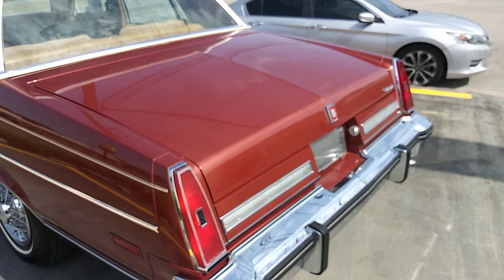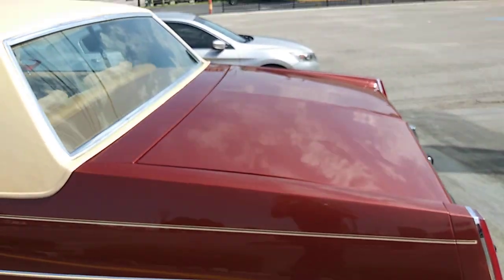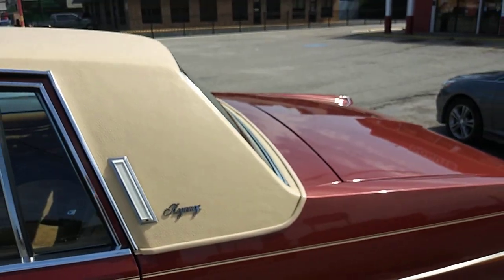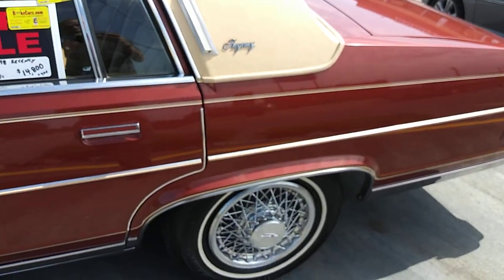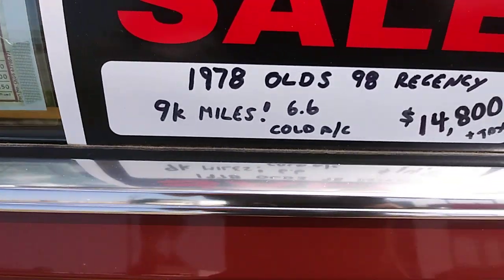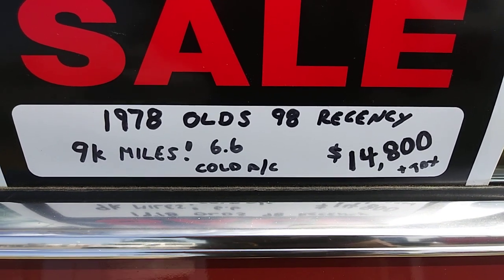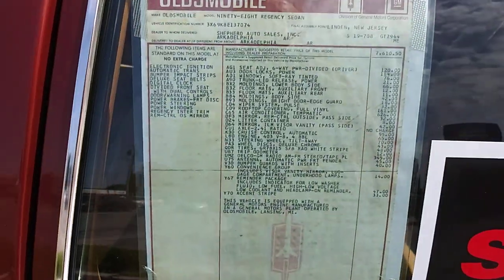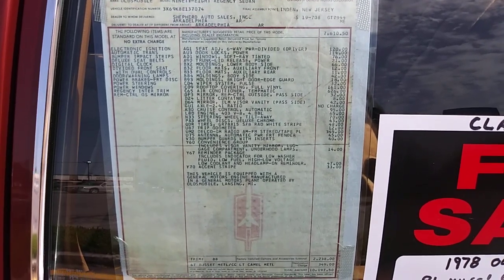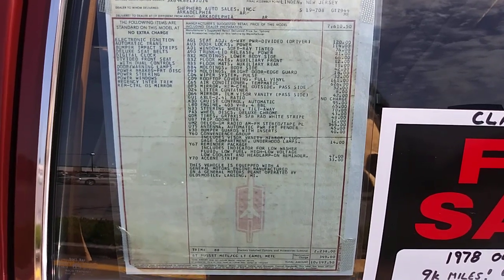Again, 9,000 miles, and it's got the park-a-lounger seats. No flaws. Vinyl top is what I understand to be original, and he's asking $14,800 for it. Original window sticker — I'll leave it here a few seconds so you can freeze frame and see the window sticker.